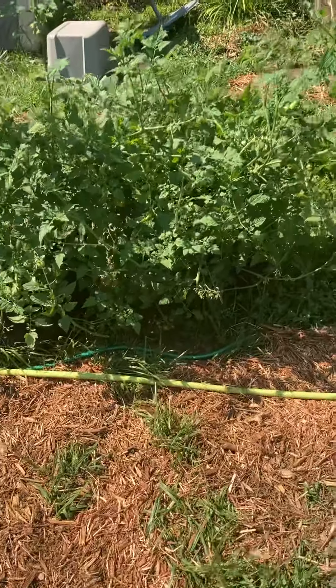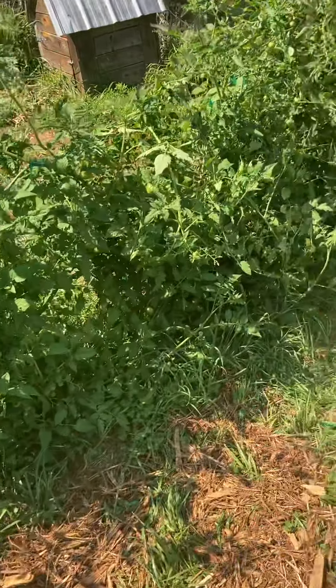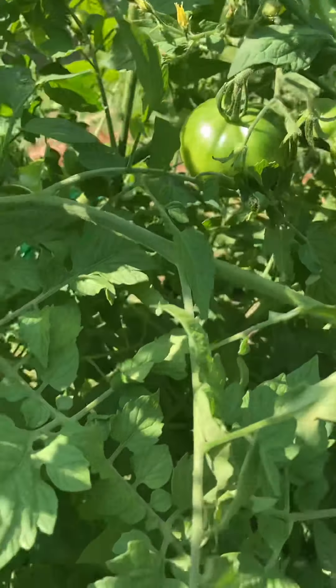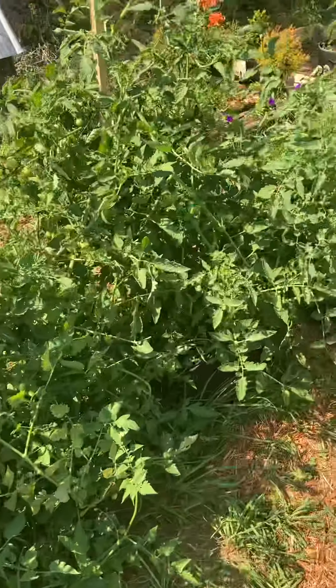I used grow bags. We grew Isis Candy, Black Prince, and Tigerella tomatoes. I think our first tomato is starting to ripen. We are kind of behind a lot of people but we're gonna have a nice little haul of tomatoes.